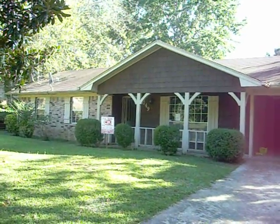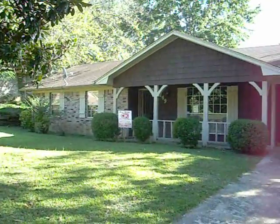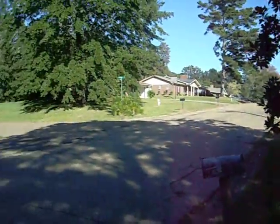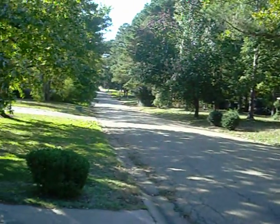We're here at 149 Mayfair, it's a 3-2 in Southwest Jackson. From the front, it's a quiet front yard. Taking a look around the neighborhood — as you can tell it's a great area, it's real quiet. It's about 3 o'clock in the afternoon, kids are out of school and there's still not much going on. Nice quiet neighborhood with lots of home ownership.